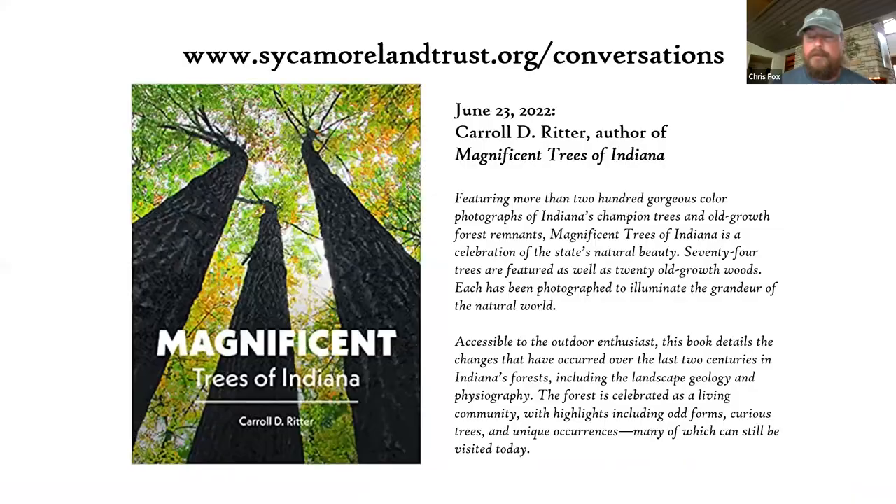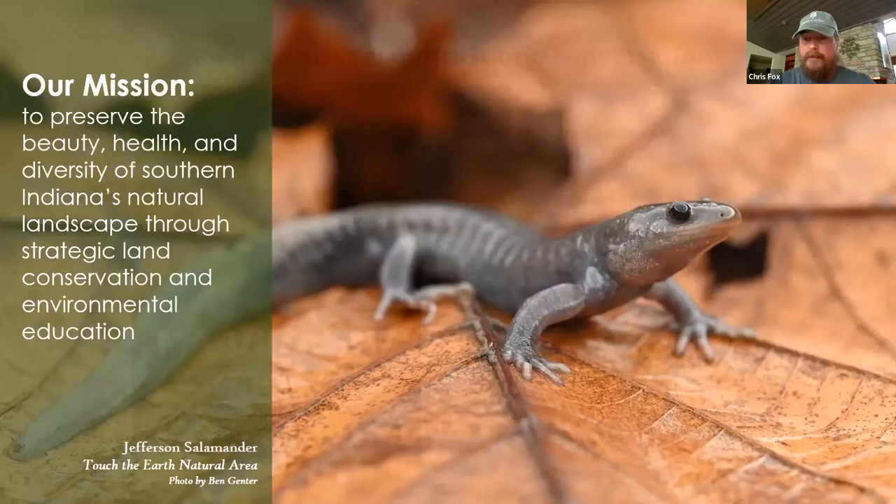This is part of a series we've been doing this year called our Conservation Conversations. Our next one will be June 23rd with Carol Ritter — you might recognize that name from his work as Education Director at Sycamore Land Trust. Carol has recently published a new book and we'll be talking about that book, his time here at Sycamore, and it's got some magnificent pictures of trees.